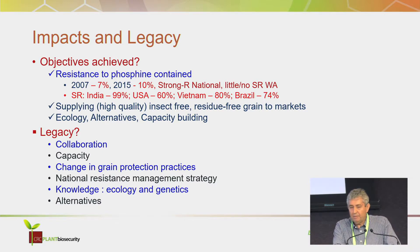So, impacts and legacy — these are just my opinions. The first question we should ask is: were the objectives achieved? The first two objectives are really about phosphine and managing phosphine resistance. Looking at the resistance monitoring data, in 2007 when we started, the strongest resistance to phosphine was in about 7% of populations across Australia, and in 2015 it was in about 10% of populations. I would say that's a pretty good effort — we've maintained and contained the resistance quite well.